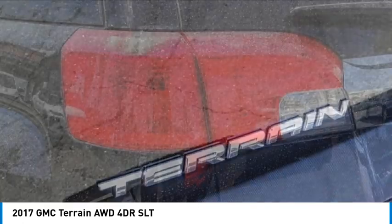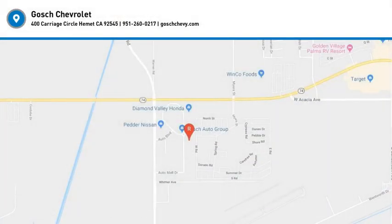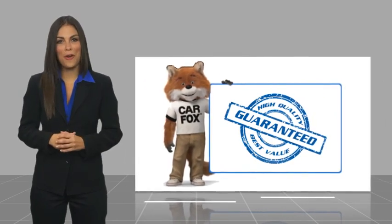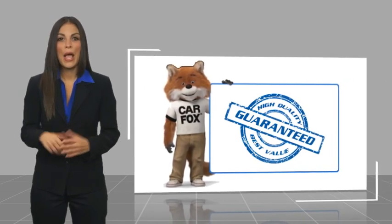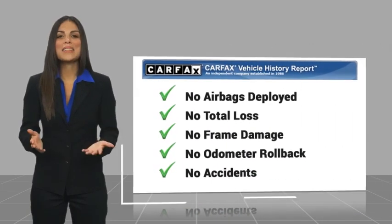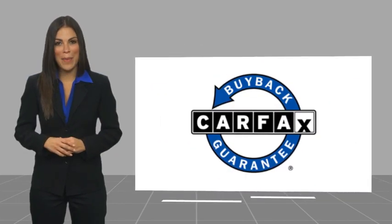So come in and take a test drive today. Here's another high-quality vehicle with a Carfax Vehicle History Report. Be sure to find a complimentary copy of this report online or contact the dealership. This vehicle qualifies for the Carfax Buy Back Guarantee.